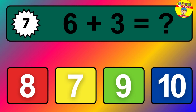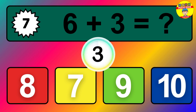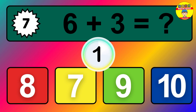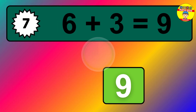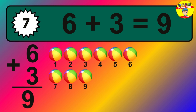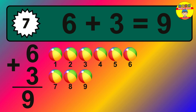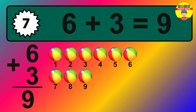Question seven: six plus three equals what? The answer is six plus three is nine. Let's count it: one, two, three, four, five, six, seven, eight, nine.